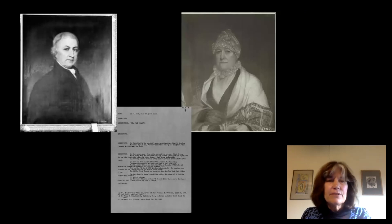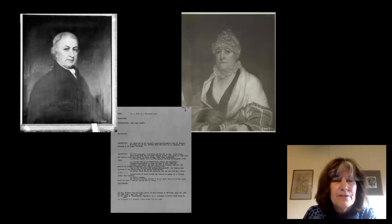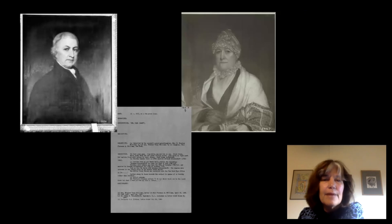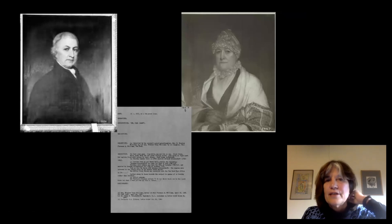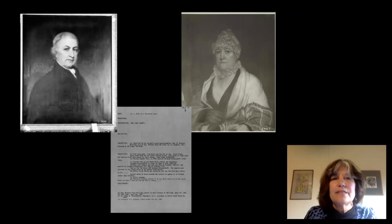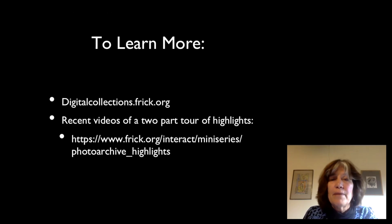One thing is that the information on the back of the Frick mounts was created by photo archivists over time, not professional genealogists. That's why I went to Phil, our speaker today, and asked him as a professional to tell us how we could take a search like this further with the kinds of resources available to genealogists, and similarly how genealogical resources can help you understand artwork and the artists behind it better. To learn more about the Frick's photo archive, go to digitalcollections.frick.org.